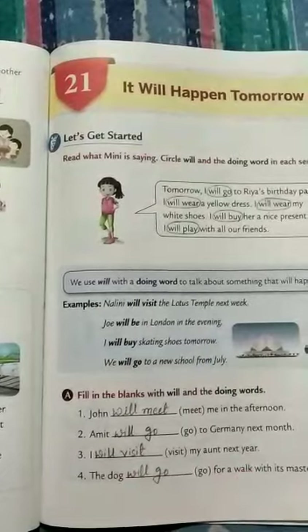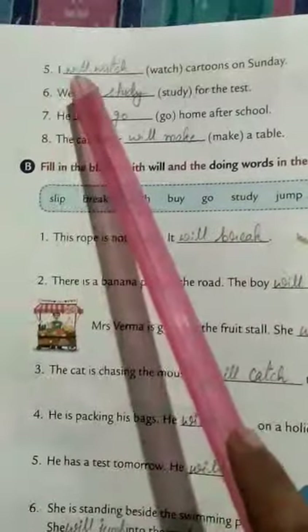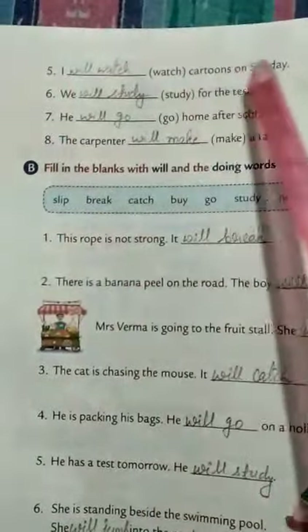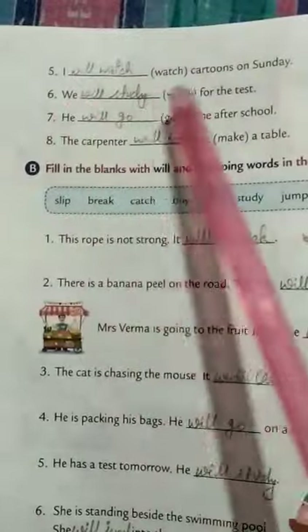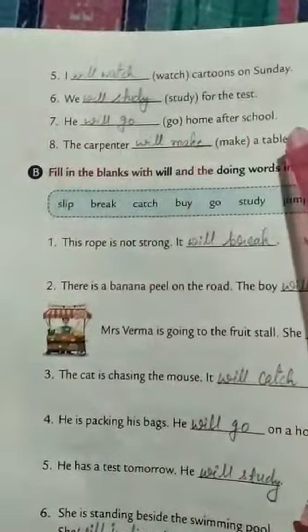The dog will go for a walk with its master. Then turn the page and come to number five: I will watch cartoons on Sunday. We will study for the test. He will go home after school. The carpenter will make a table. Number A is completed.